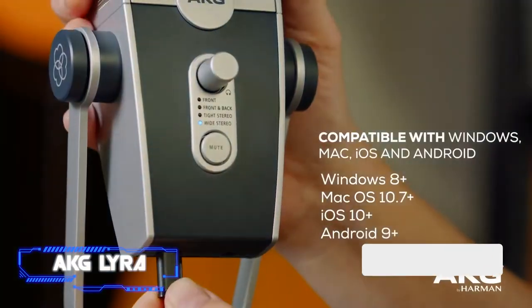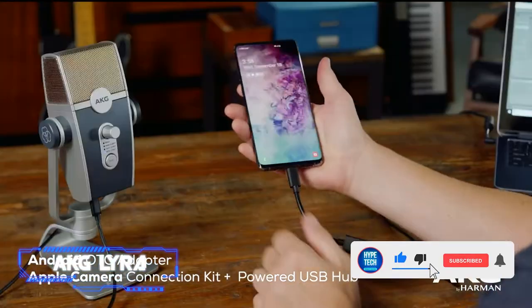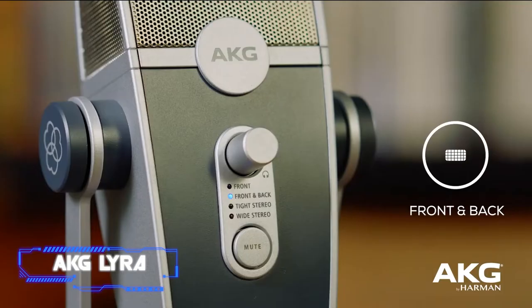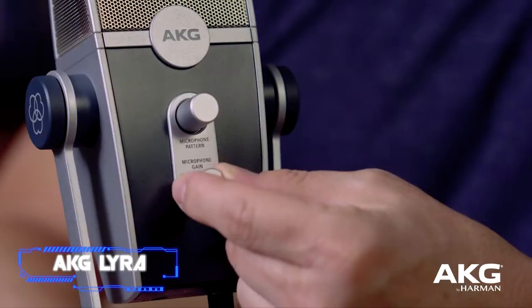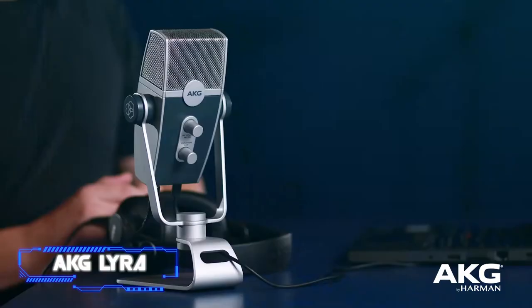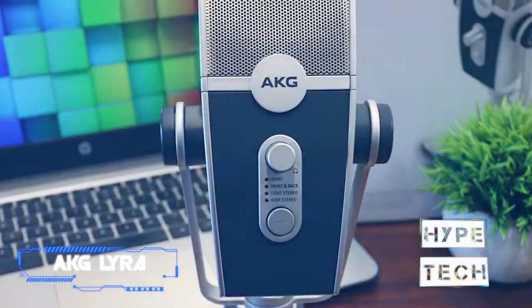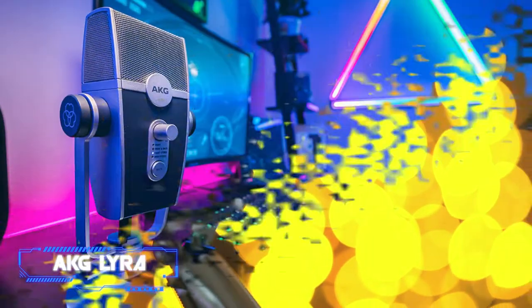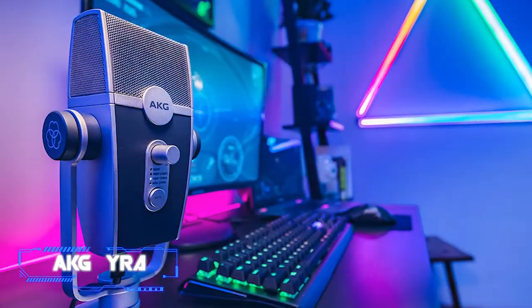Number six: the AKG Lyra. Depending on your demands, the AKG Lyra's four-capsule array enables you to capture sound in various ways. You can pick front-and-back recording for interviews or single-direction recording for just your voice. The Lyra requires no additional hardware or audio interface — it comes with a desk stand and the sleek design gives your live streaming studio a polished appearance. However, because this mic can be very sensitive, beginners will need some practice adjusting volume levels effectively.